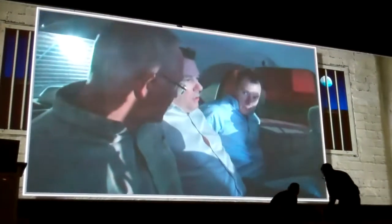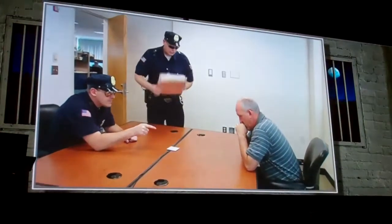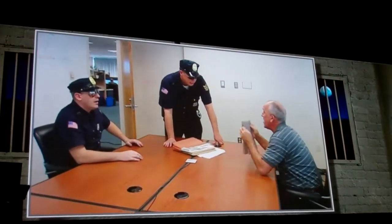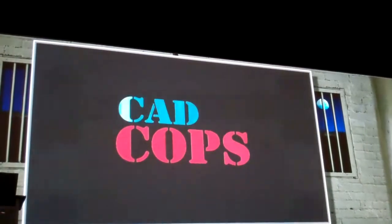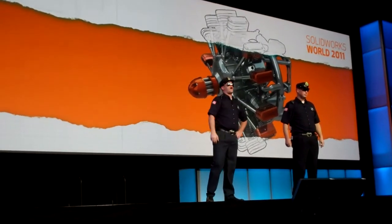Come on, get in there! Unless you want us taking you down this year, you better check out SolidWorks 2012 later this fall! We're watching you! Whatcha gonna do? Whatcha gonna do when they come?